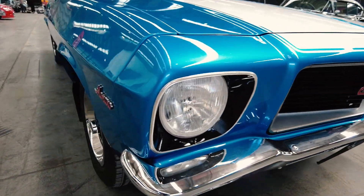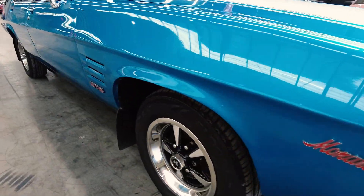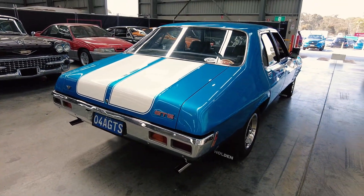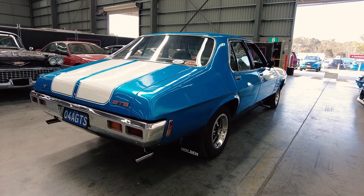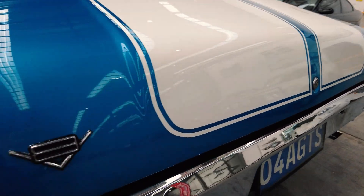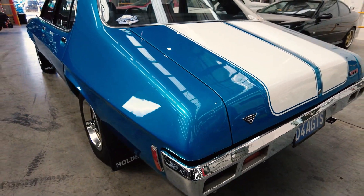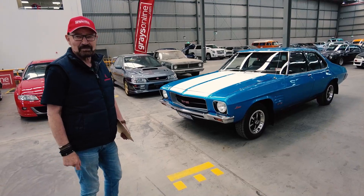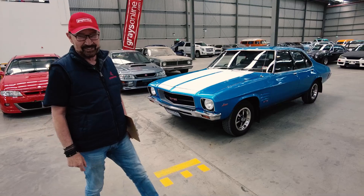They made a lot of HQs — it was the most popular selling Holden ever. And this is a terrific example of it. It looks so good. I know HQ people that would wet themselves over this, such as Gary O'Brien. He's got a love affair with HQs.